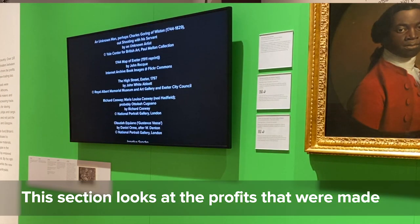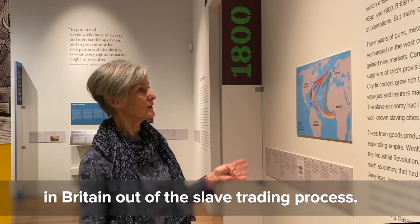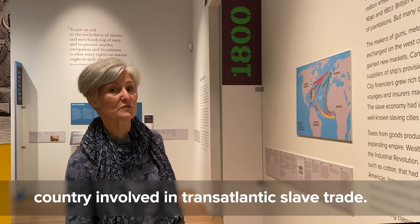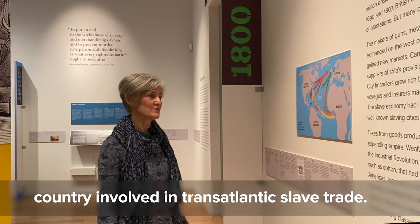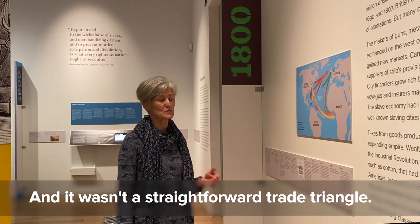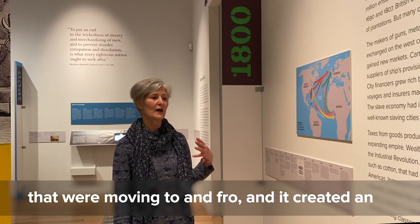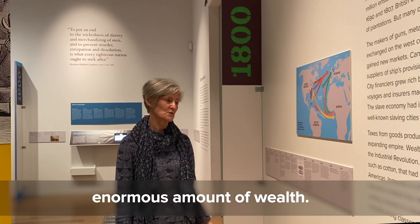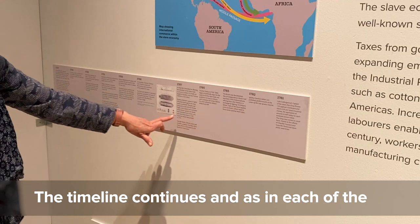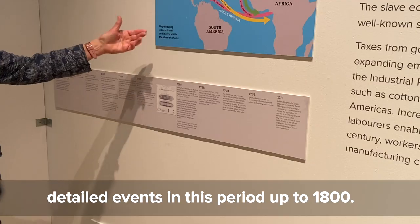This section looks at the profits made in Britain from the slave trading process. From 1730, Britain was the biggest slave-trading country involved in the transatlantic slave trade. It wasn't a straightforward trade triangle — as this map shows, many goods were moving to and fro, creating an enormous amount of wealth. The timeline continues, taking us through more detailed events in this period up to 1800.